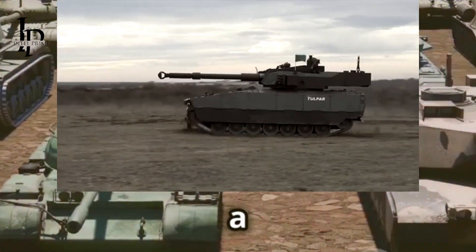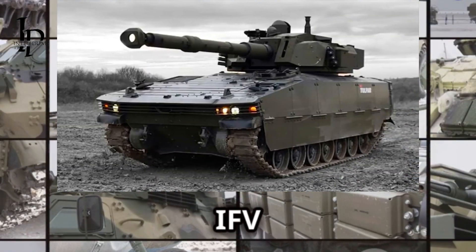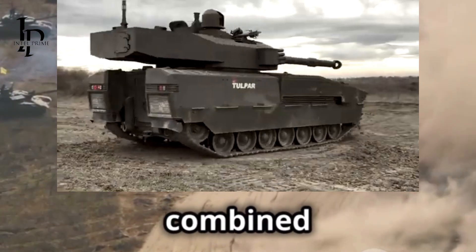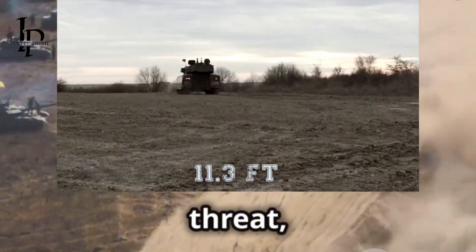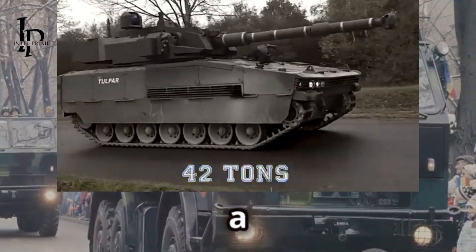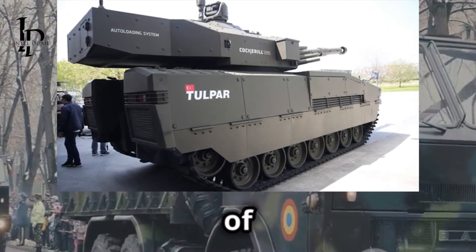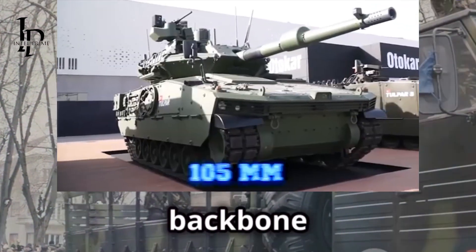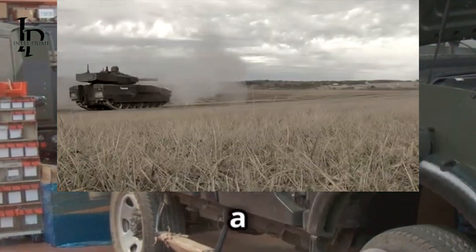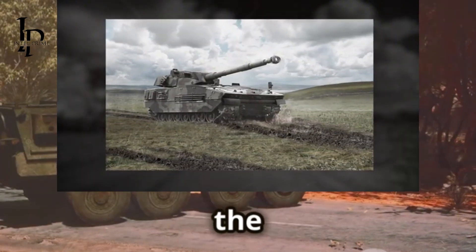The Tulpar family represents the pinnacle of modern military engineering. Each vehicle is a testament to innovation, strength, and adaptability. Together they form a cohesive unit capable of handling any mission — from the reliable IFV to the stealthy Tulpar S and the powerful Light Tank. Their combined capabilities ensure that no matter the threat, there's a Tulpar ready to respond, making them the backbone of any modern military force.